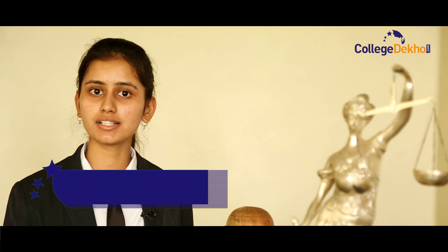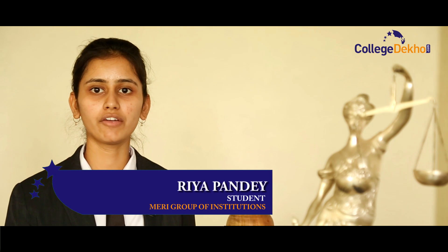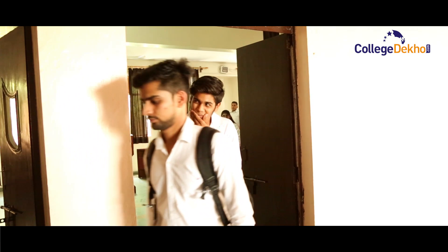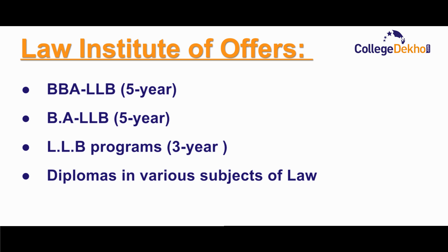We have excellent and cooperative faculty who help in academic as well as co-curricular activities. We have a fully Wi-Fi campus with all modern facilities like AC classrooms, library, conference hall, auditorium, and gymnasium. We also have a world-class moot court where students can practice real-life court proceedings. The institute offers BBA LLB, BA LLB, LLB programs for three years, and diplomas in various subjects of law.